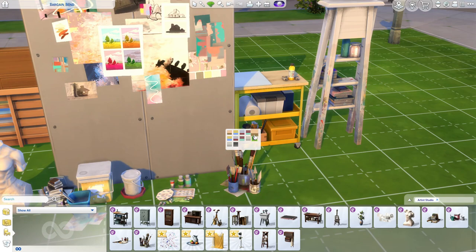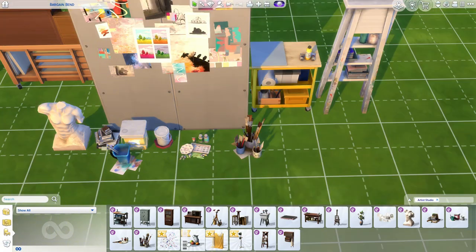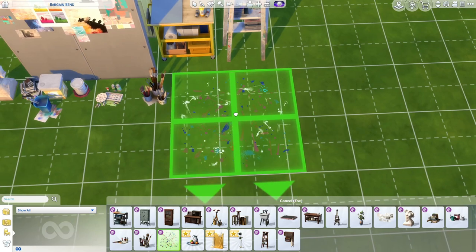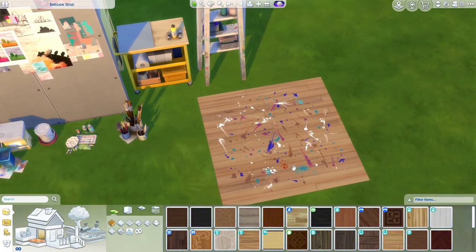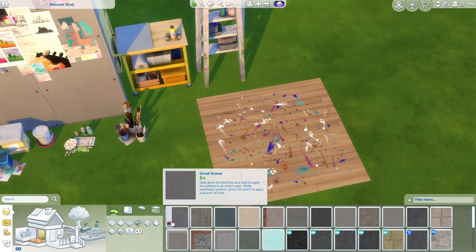Then we have the odds and ends brush storage — just a bunch of brushes. I can actually have a full art studio room now, which is amazing. It comes in lots of swatches. Then we have the accidental paint splatter, which is a rug — nice because you can actually put it on a wood floor instead of having a tarp over it.